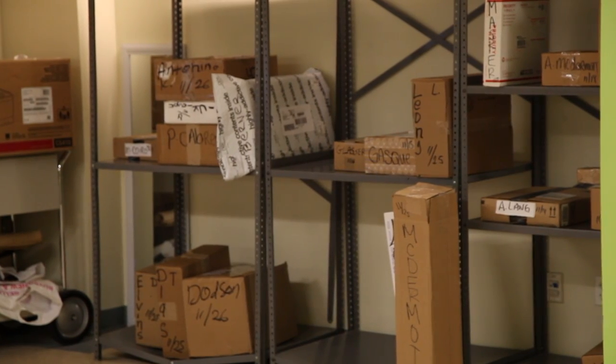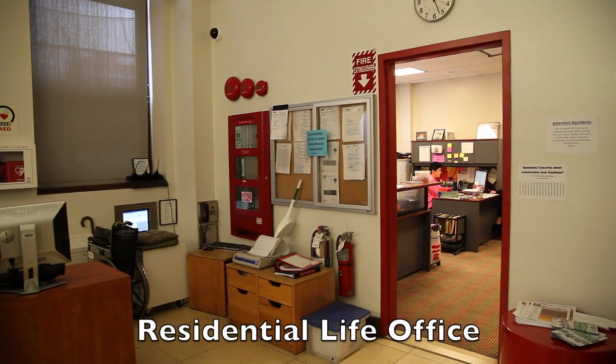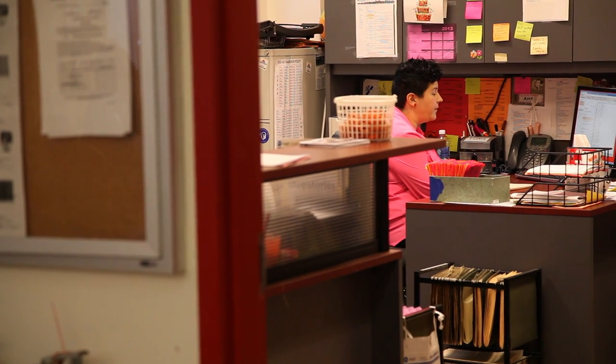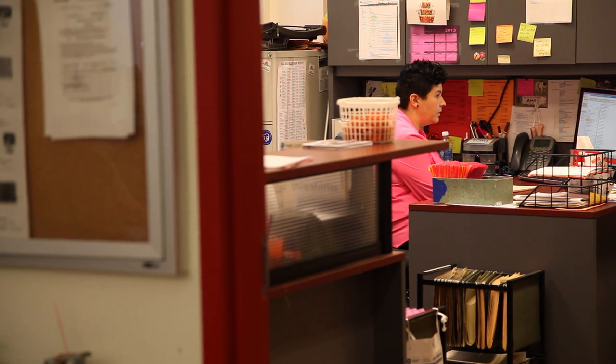Finally, Kauffman Hall has a mailroom located in the basement and its own Residential Life office located on the first floor. Residential Life also has professional live-in staff on call 24/7 for any after-hour emergencies. This concludes the tour of Kauffman Hall and its amenities. Additional information can be found at fitnyc.edu. Thank you, and we look forward to seeing you at Kauffman Hall.